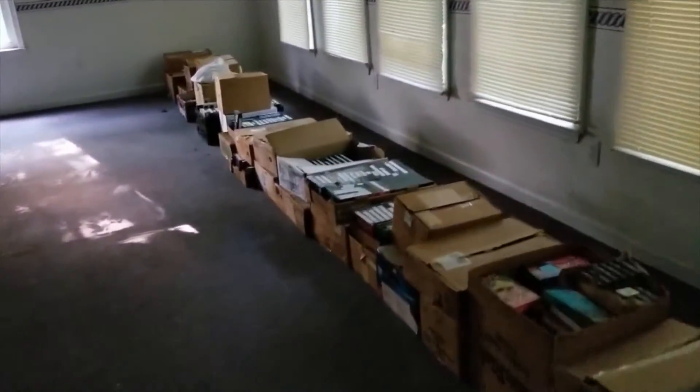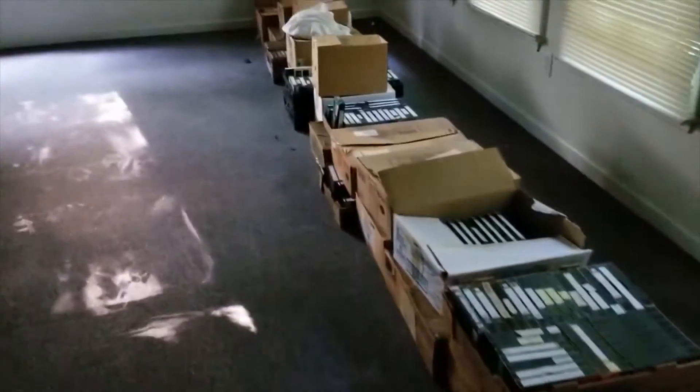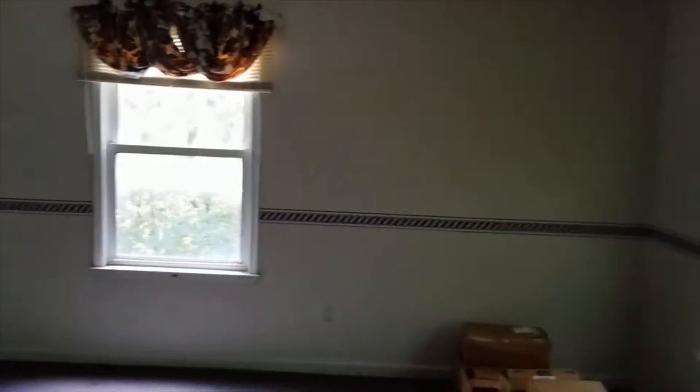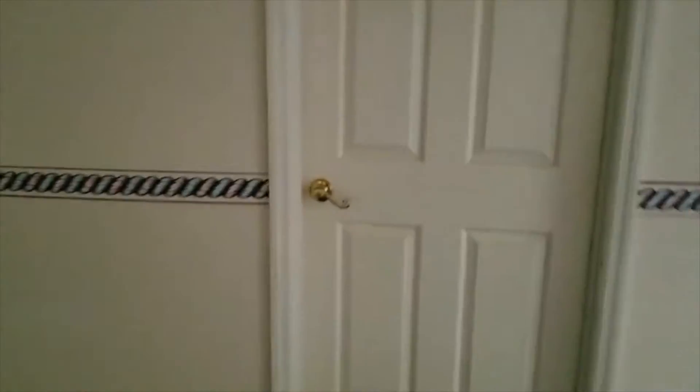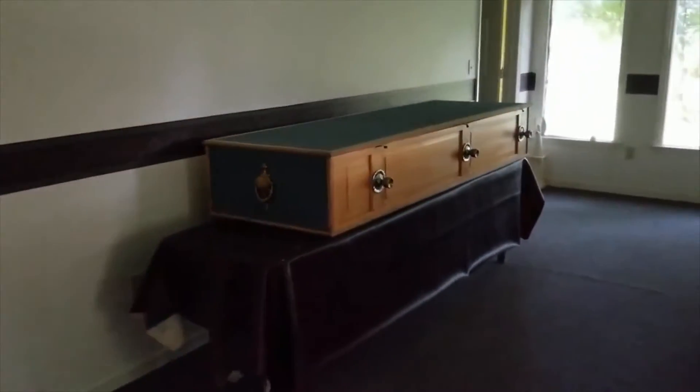Looks like these are some VHS tapes. That window broke and shattered. Let's see what's outside the front here. A lot of trees have grown up close to the buildings, so those would all need to get cut down.